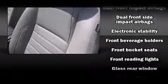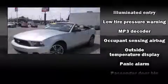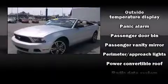Ford also prioritized safety and security by including dual front impact airbags with occupant sensing airbag, front and side impact airbags, brake assist, ignition disabling, and four-wheel disc brakes with ABS.